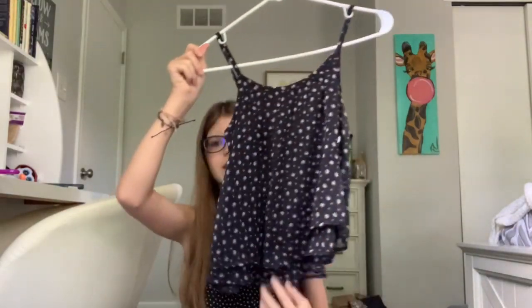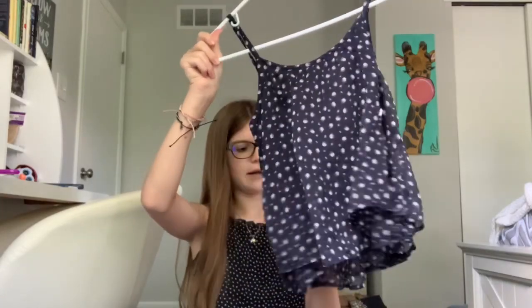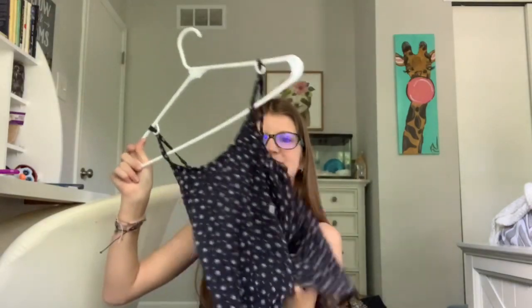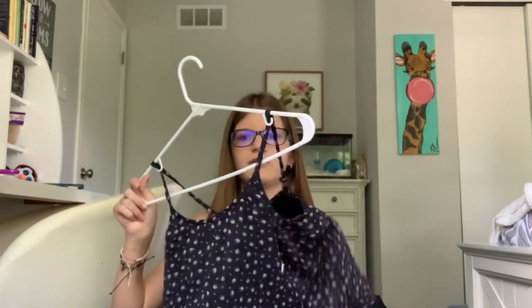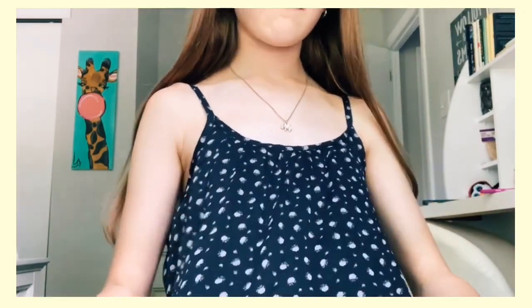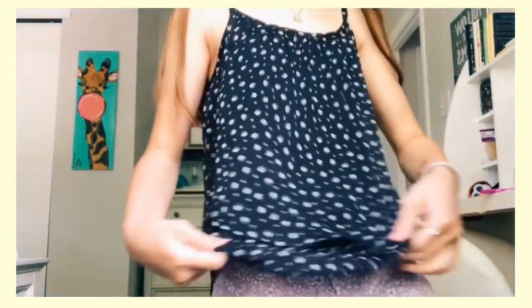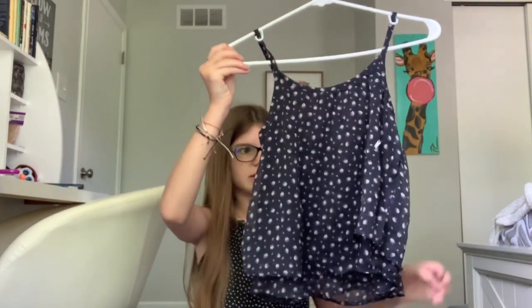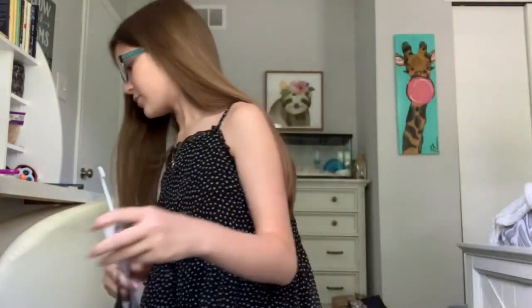Next is this flowy cami top, also from Abercrombie Kids. By the way, I'm not sponsored — Abercrombie Kids just has a lot of cute clothes that actually fit me, because although I'm going into freshman year, I'm very small and a lot of women's clothes don't fit me. Anyway, it's a really cute top with a very cute flower pattern — I noticed almost everything I bought has a flower pattern!